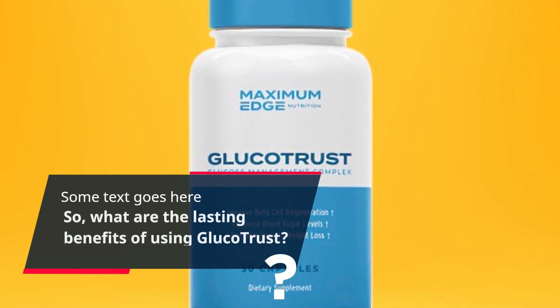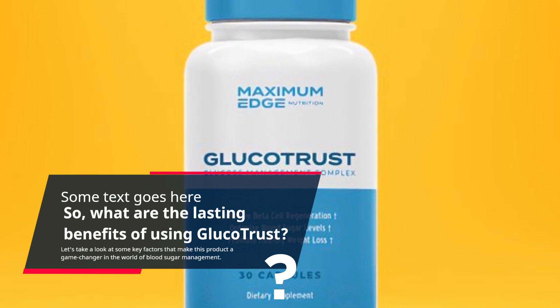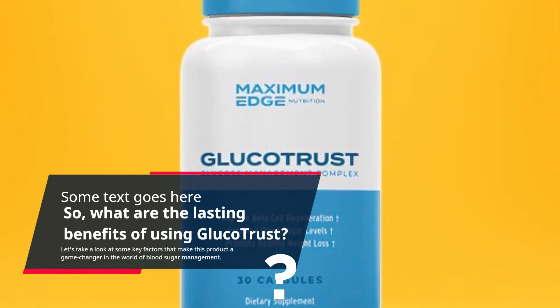What are the lasting benefits of using GlucoTrust? Let's take a look at some key factors that make this product a game changer in the world of blood sugar management.